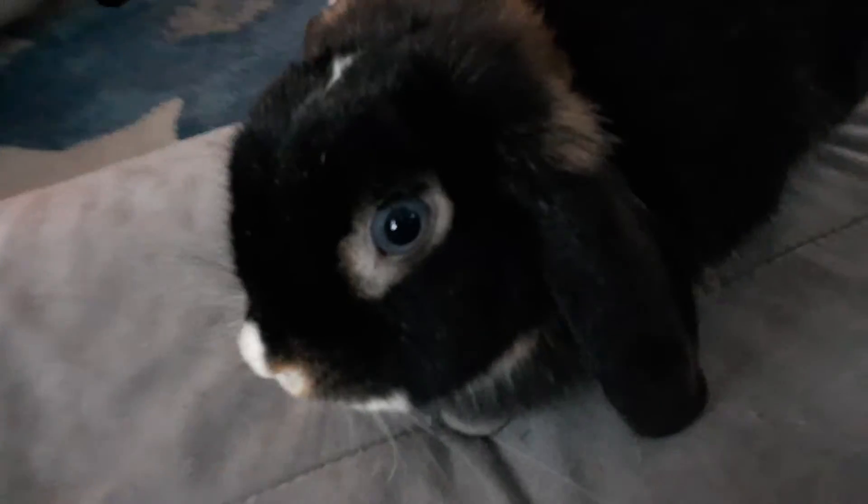She's a purebred Holland Lop. She is Vienna marked, which means that's the white mark — the white on the nose, the blue eyes, and the white on her toes that you can't see right now. And she's also a black otter, so black otter is her color pattern.